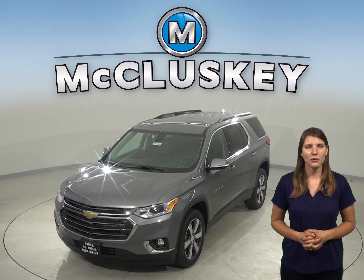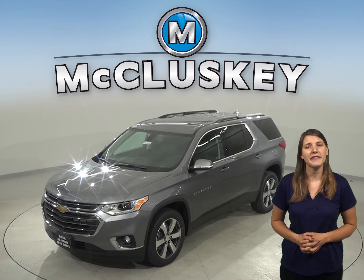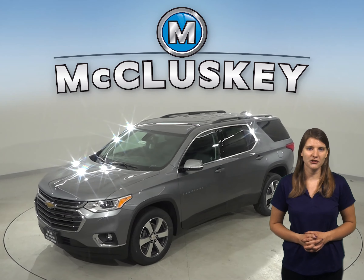If you've been thinking about the 2020 Ford Explorer, then take a look at the 2020 Chevrolet Traverse. With safety in mind, the Chevrolet Traverse delivers.